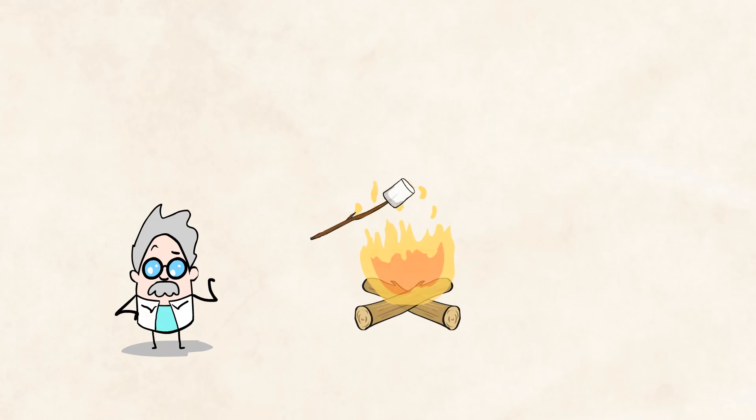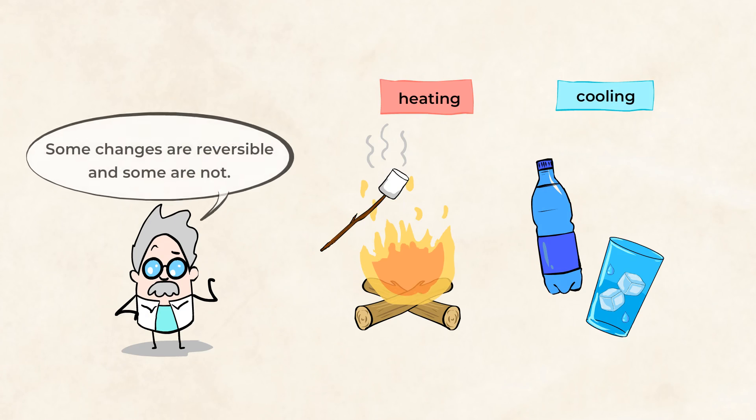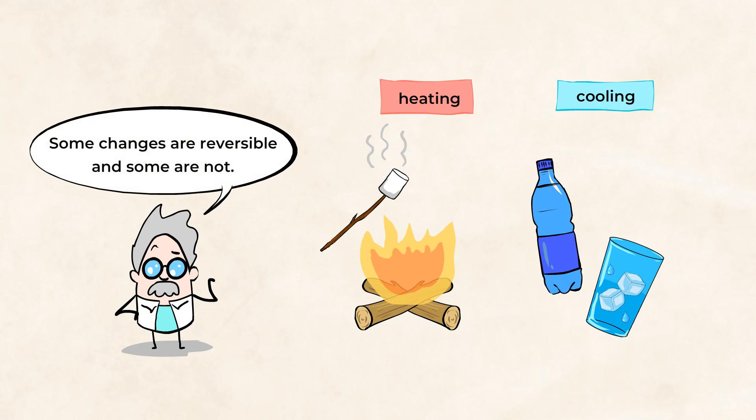Whether we heat a marshmallow on fire or cool down a drink with ice, both heating and cooling can cause some visible changes. Some of these changes are reversible, and some are not. Sounds interesting. Let's explore a little bit more together.